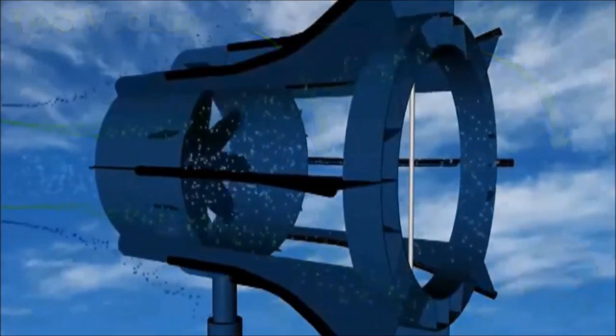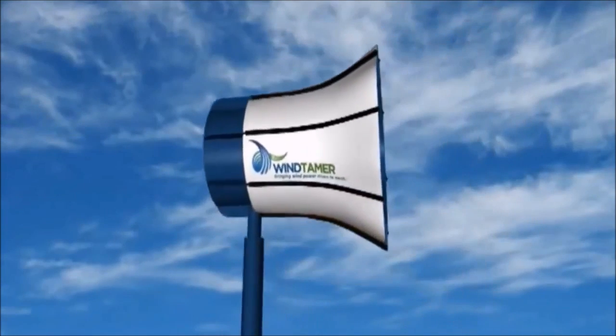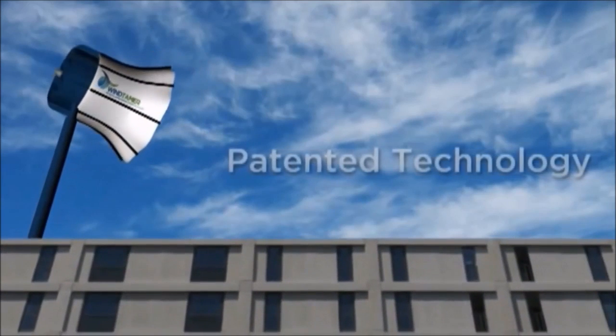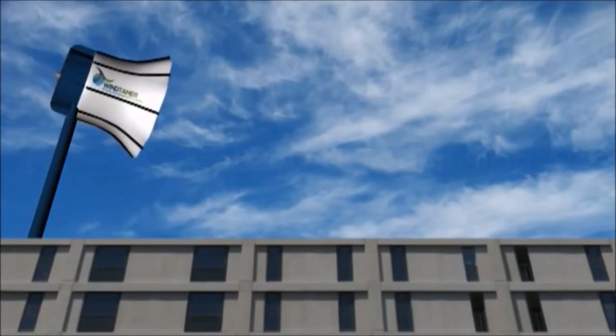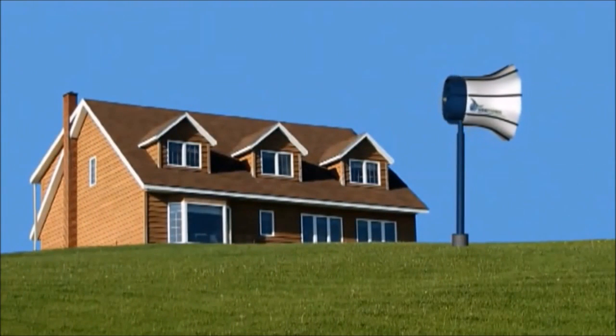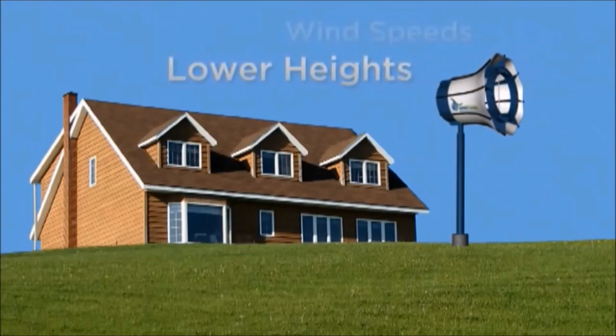It produced twice the energy of other turbines. Now Brock's company, Wind Tamer Corporation, is using this patented technology to take wind power where it hasn't gone before. The efficient technology allows Wind Tamer turbines to produce energy at lower heights and wind speeds.